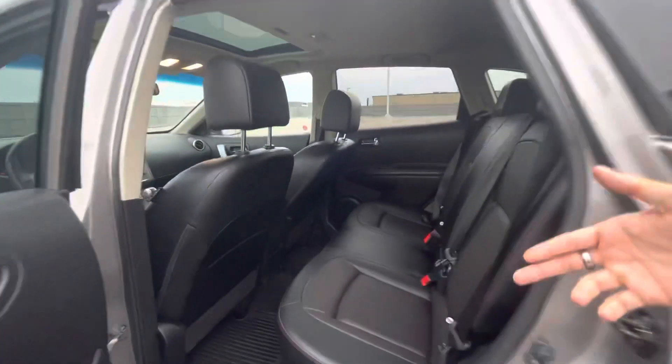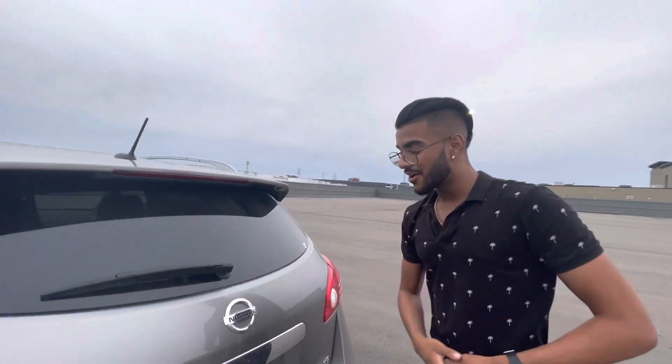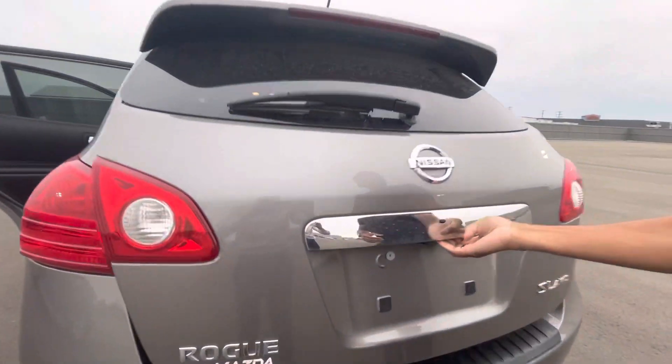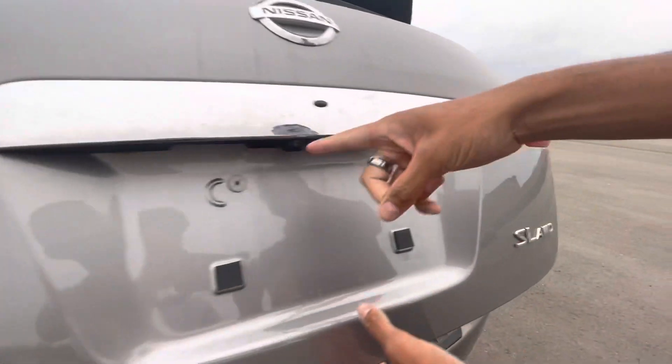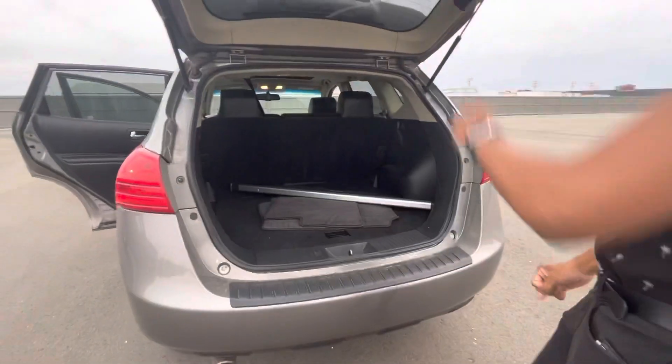You got tons of space. All-weather mats come with the vehicle, which is an accessory you do not have to pay for. There's a roof rack right there if you need it — a nice little accessory for a carry-on or something like that. We pop this open: SL all-wheel drive, backup camera paired with a 360 view, and tons of space.